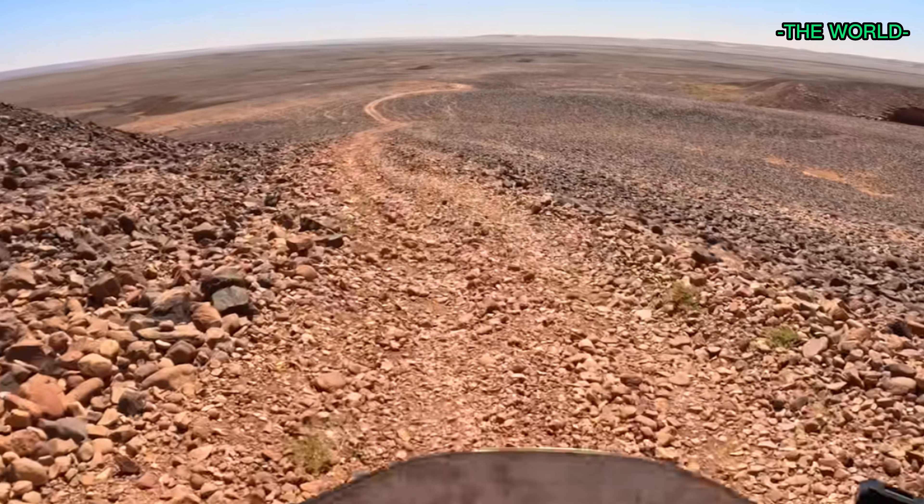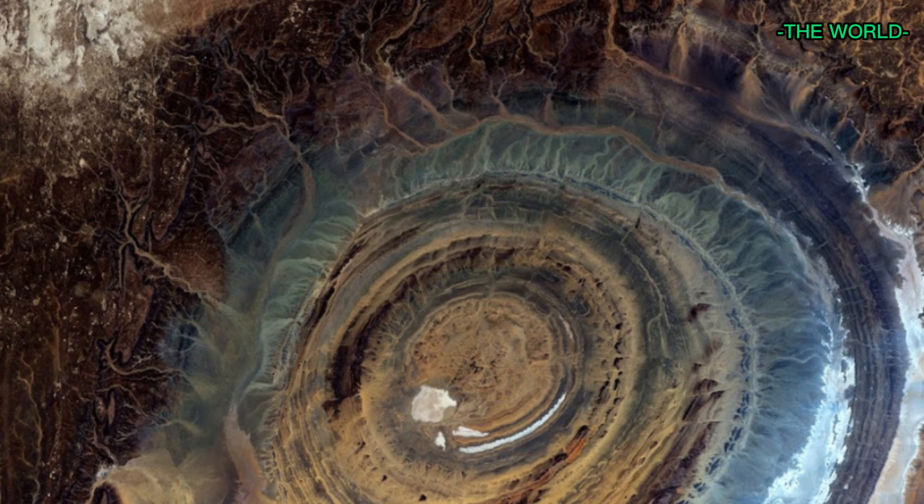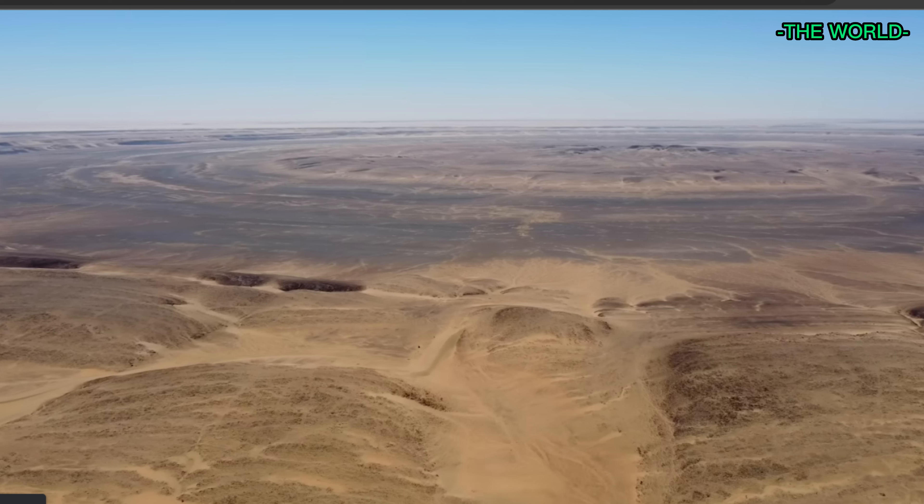The formation is made up of a series of concentric rings of sedimentary rock, which have been eroded over millions of years. The central part of the structure is raised and has a diameter of about 30 kilometers.